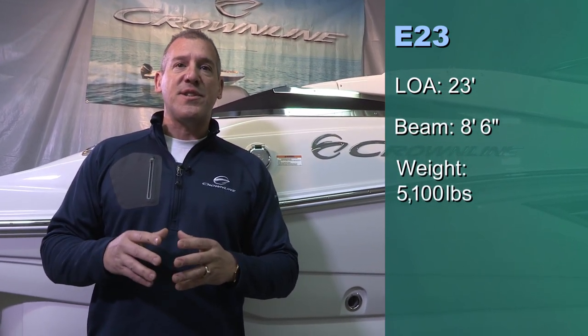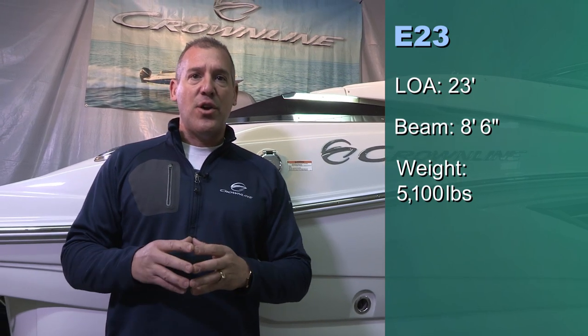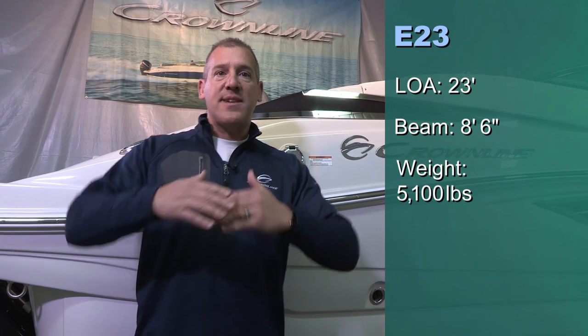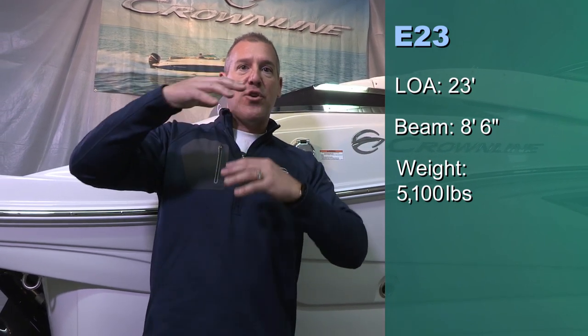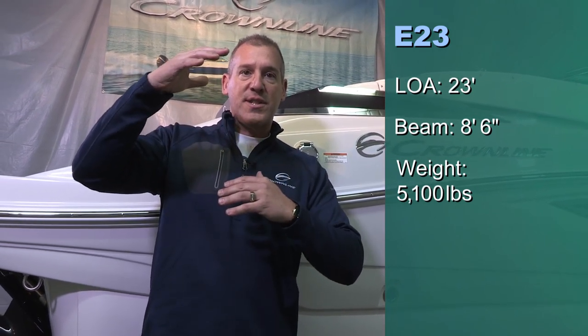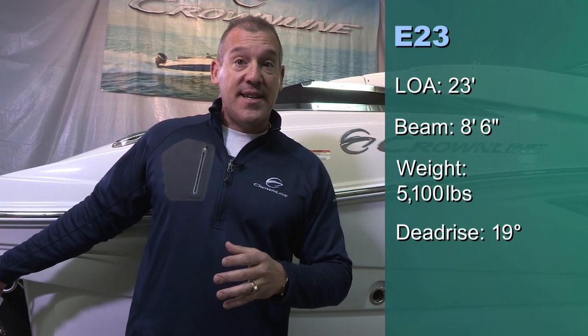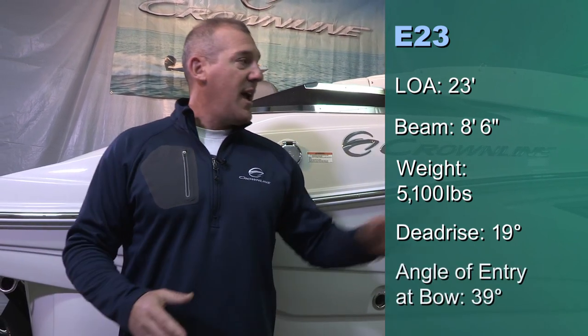By way of background specs: 23-foot LOA, 8.6 beam. The weight comes in about 5,100 pounds, which is more than a thousand pounds heavier than anybody in our peer group. The reason our boats are heavier is because our shear is deeper — our boats are bigger and deeper than any of our competitors. We also have a 19-degree transom angle, a dead rise angle at the transom, and a 39-degree angle of entry at the bow. So sit back and enjoy the next few minutes as we take you through this exciting new E23.